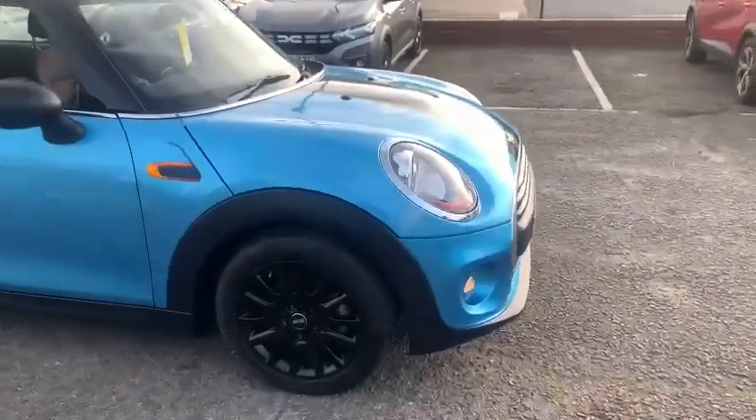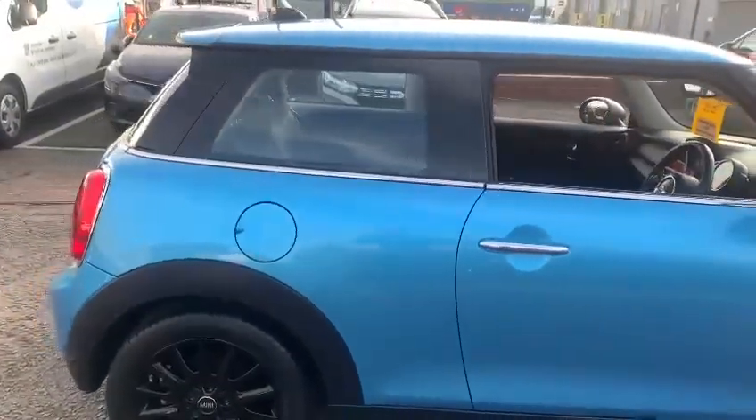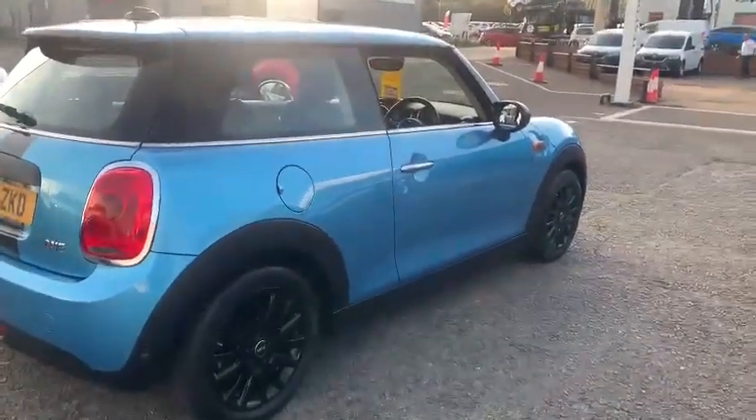It has covered just under 25,000 miles, so very low miles given the age of the vehicle, and it does benefit from a Mini service history, which is actually stored within the media unit of the car. There are two keys for the car as well.